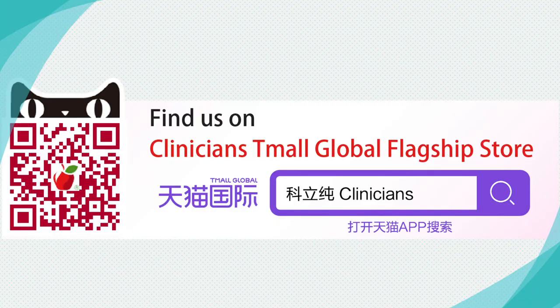For more information about these products you can visit the Clinicians website. They are available to purchase in the Clinicians Timaru flagship store, in all good pharmacies, and health stores.